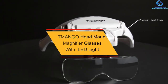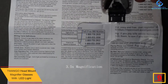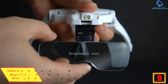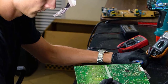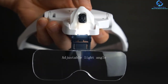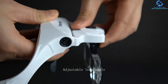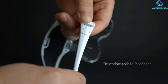At number nine, we have the Tmango head mount magnifier glasses with LED light. This fully adjustable visor is designed for professionals, seniors, and hobbyists. It comes with five detachable magnifying lenses and two bright LED lights. An adjustable head strap ensures comfort, and its versatile design makes it suitable for use at home, the office, and in workshops. It is lightweight and features an ergonomic frame.